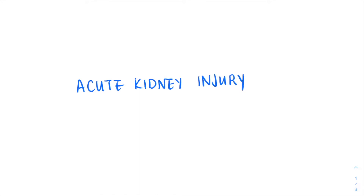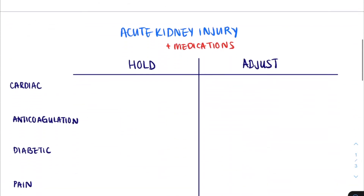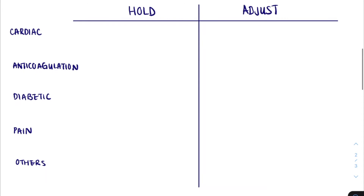You're admitting a patient overnight to the medicine team and they have an acute kidney injury. You come up with your plan and think about the reasons for their AKI, but they have a 20-item medication list. What do you do? Today we'll go over the common medications to adjust in an acute kidney injury. First we'll talk about the medications we like to hold, and then we'll talk about medications where we more commonly dose adjust. Remember this won't be a comprehensive list, and there will always be exceptions based on particular patient circumstances.